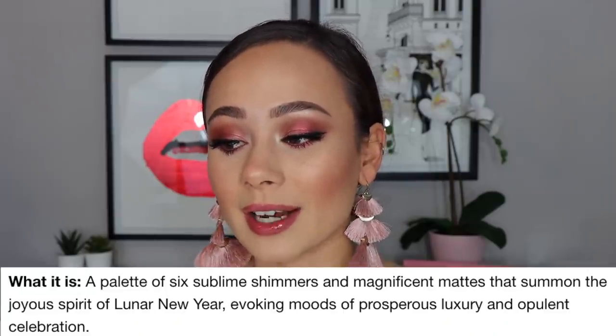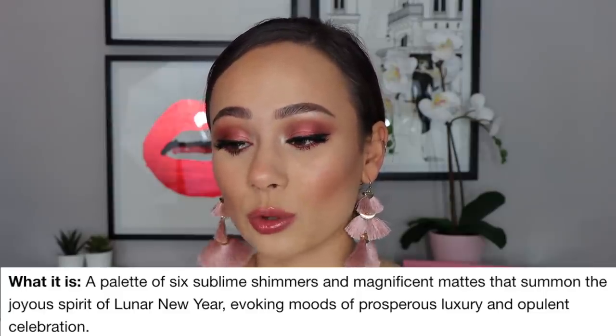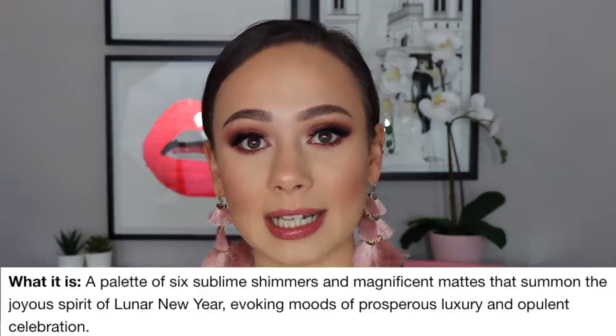Online it is described as a palette of six sublime shimmers and magnificent mattes that summon the joyous spirit of lunar new year, evoking moods of prosperous luxury and opulent celebration. It is $65 and it is limited edition, so I'm going to go by the Sephora website on that.